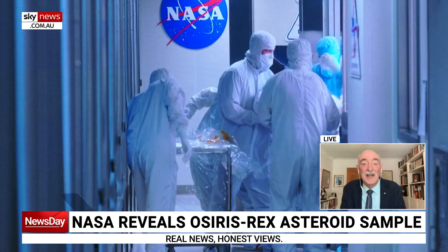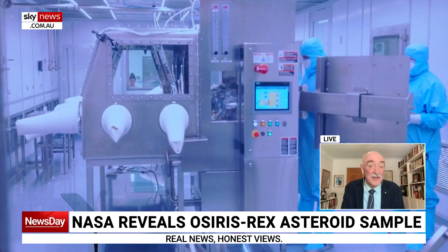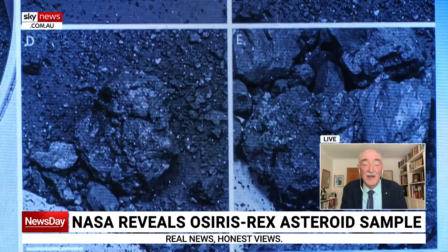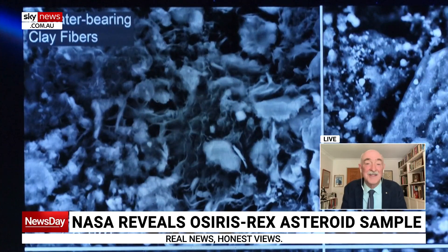The carbon is also of interest because we know that some of the organic molecules — the carbon-containing molecules that are the precursors of life — they originated in space, and this only serves to confirm that. Some really interesting stuff coming from the Johnson Space Centre.